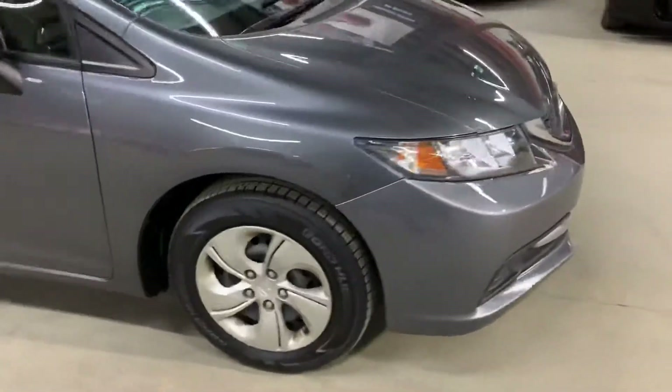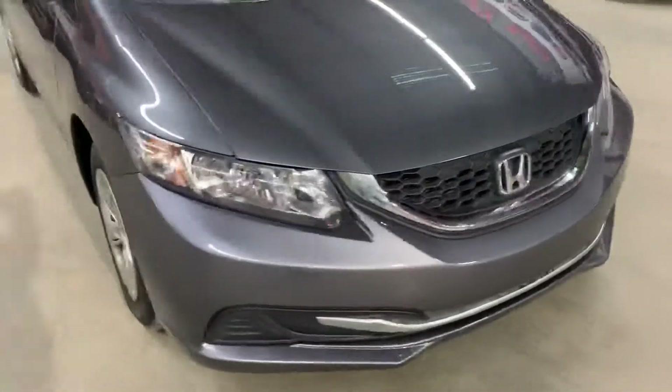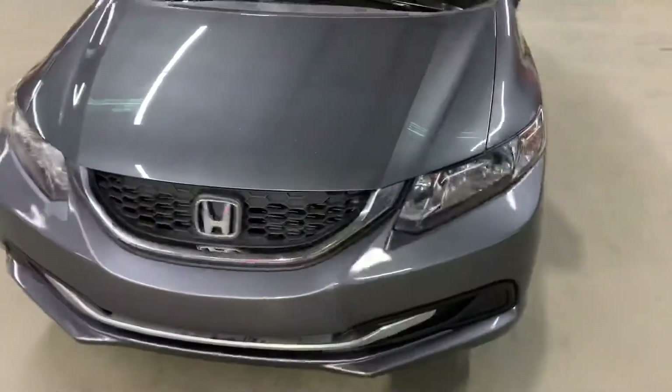Once we finish checking out the interior, we'll come back outside to take a close look at the wheels, the engine, the headlights, and the taillights.